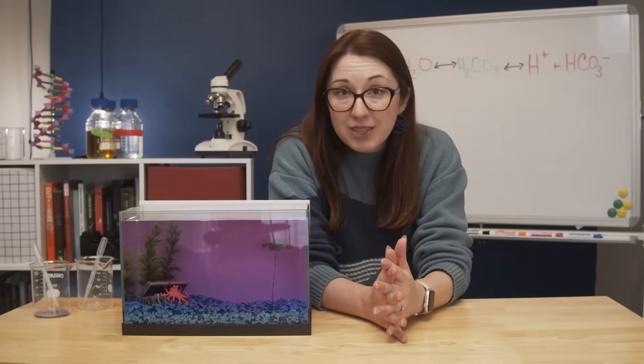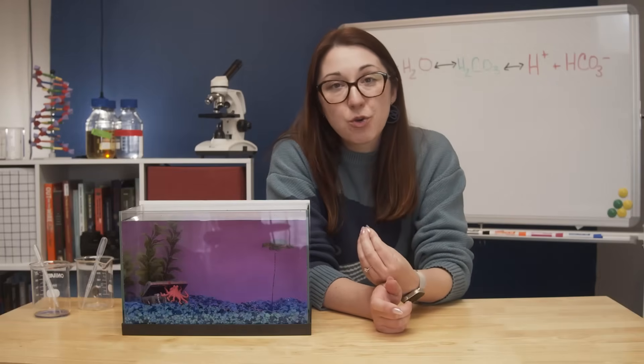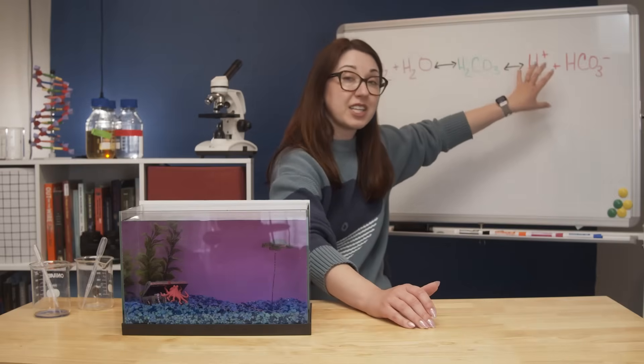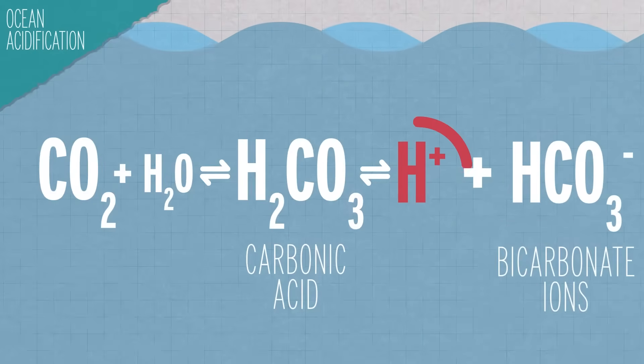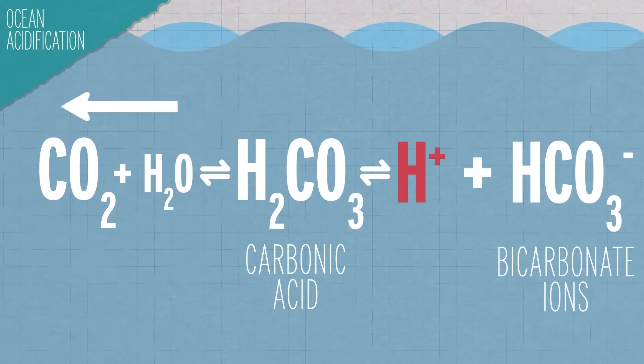The bigger problem is that the increased acidity also reduces the ocean's ability to take more carbon dioxide out of the atmosphere. You have more hydrogen ions, so the reaction wants to relieve this and push things back out, producing more CO2 and H2O. And it would be really helpful if the ocean could keep absorbing more CO2, since there's already way too much up there and we are still cranking out more.